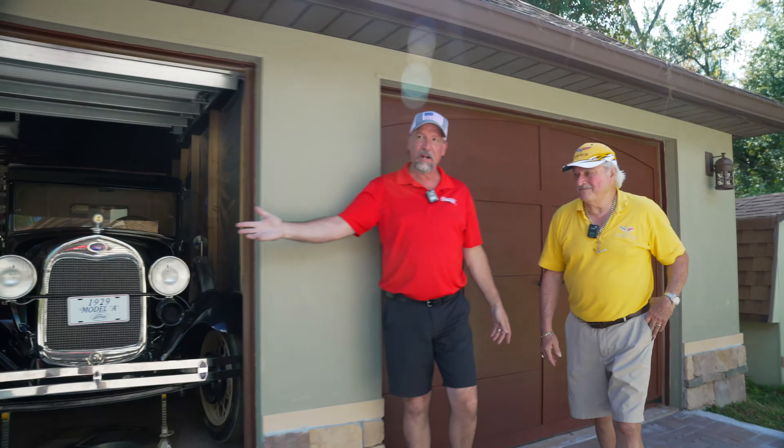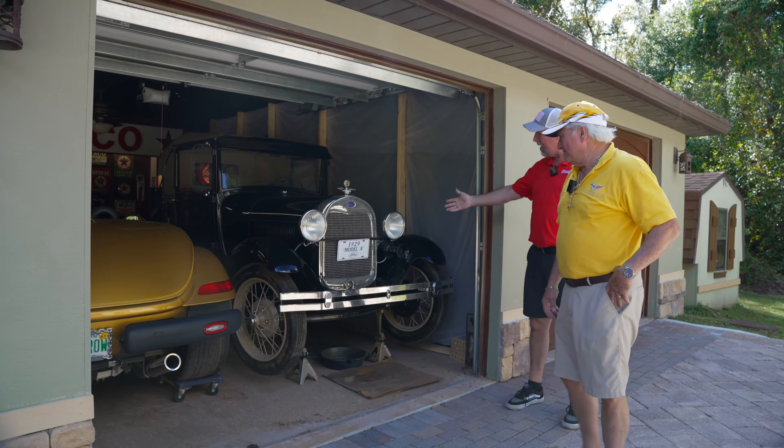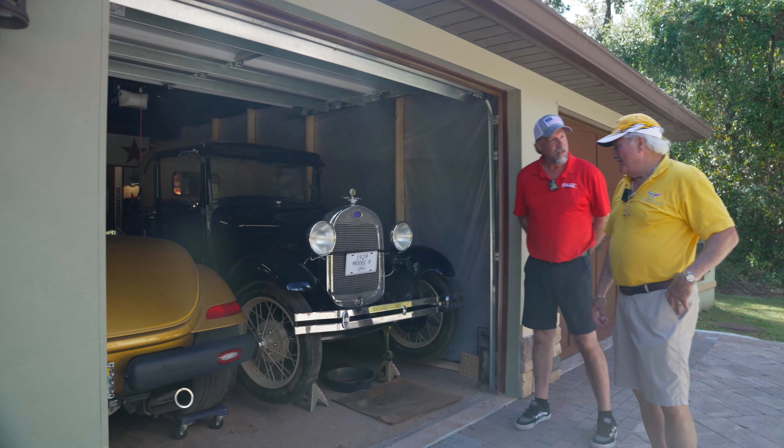So this is going to be an interesting show. We're standing in front of this one, but we're just going to kind of walk our way down through here, Fred. There are so many garage doors that we just already went ahead and opened them. So let's start right here — '29 Model A. Tell us all about this one, Fred.